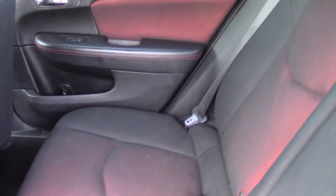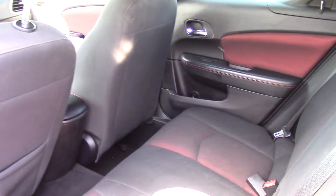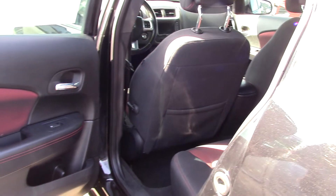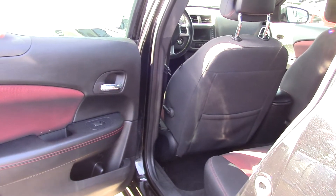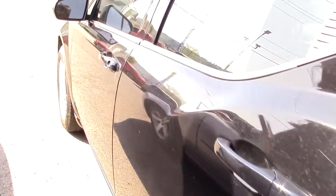And when you open the interior, it's black cloth, which I actually prefer to black leather. Black leather gets so hot in the sun. This cloth is really nice, and it's got like this kind of a red dot pattern in the middle and on the door panels — it's kind of an accent, and I really like it.